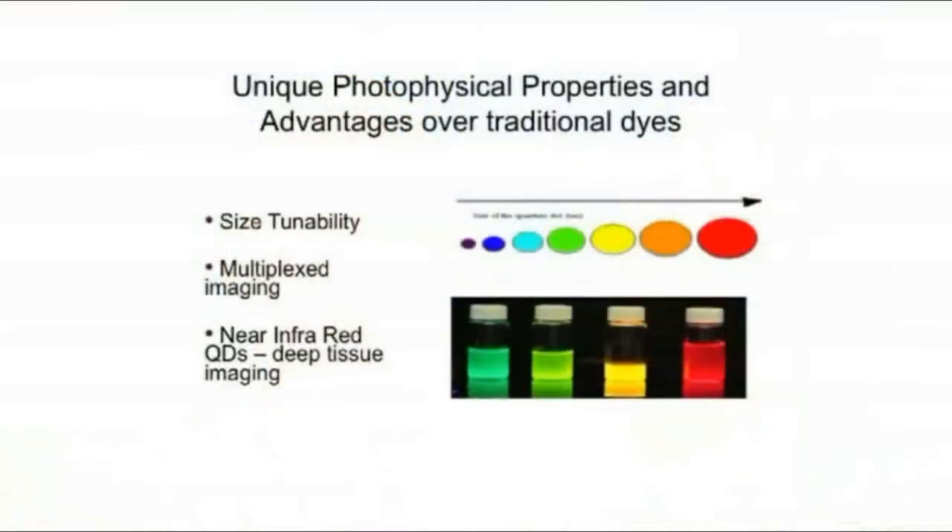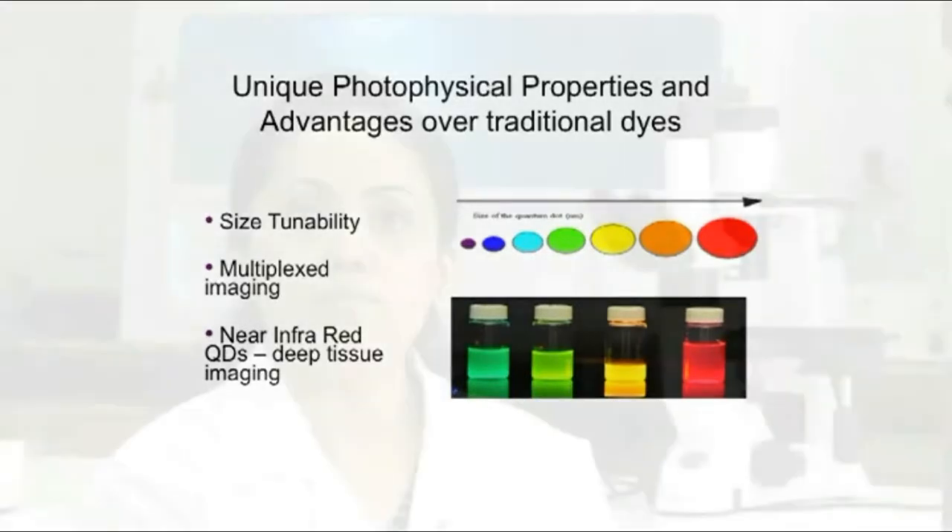What makes quantum dots very important for biomedical imaging is their property of multiplexed imaging, which means that quantum dots of a number of different colours can all be excited with a single wavelength of light, as well as size tunability, which means that quantum dots of the same nanomaterial can emit in a range of different colours ranging all the way from blue to red and near-infrared wavelengths.